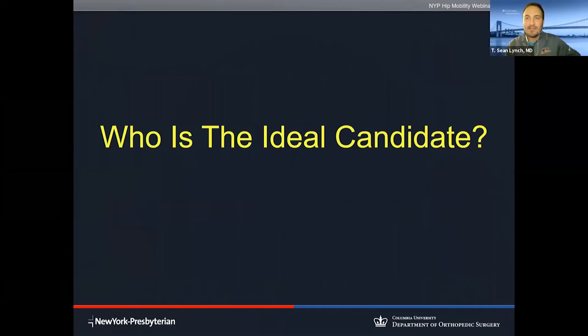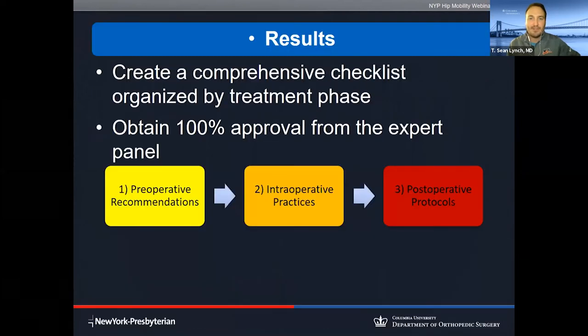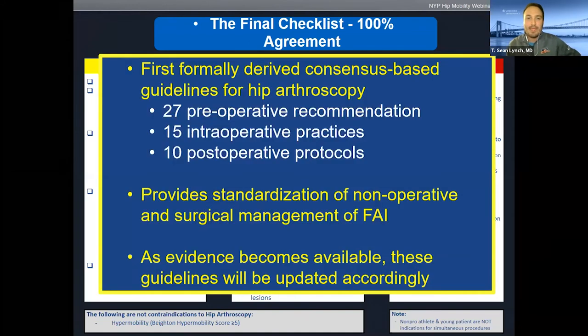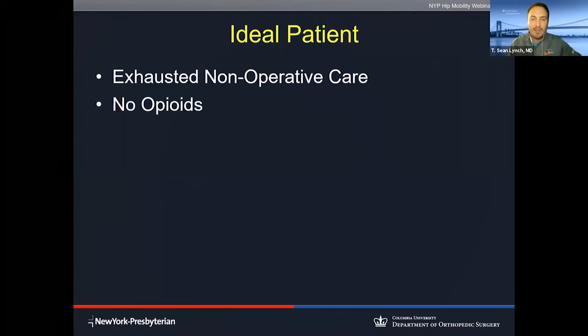Let's talk about who the ideal candidate is — always the million-dollar question. A few years ago, I led a group of hip arthroscopy surgeons from 14 different institutions to put together best practice guidelines for hip arthroscopy for femoral acetabular impingement, resulting in 27 recommendations including pre-operative recommendations, intraoperative practices, and post-operative protocols. The ideal patient has exhausted non-operative care, is not taking narcotic medication, has responded well to an injection, and age is not a primary factor. We care more about looking at the joint space on plain radiograph — we don't want patients with arthritis or dysplasia.